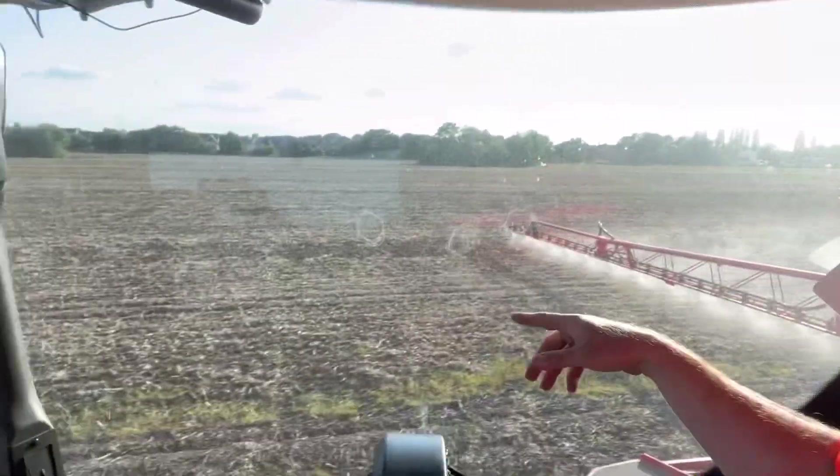Someone texted asking why I'm spraying a field we've already combined — well, because we're killing the grass weeds cheaply with glyphosate. Then when we drill wheat in, hopefully nothing will be growing in the field. The odd volunteer bean that shows up will just be fixing nitrogen, and we'll knock that out probably in the spring if the winter doesn't kill them off. We're basically cleaning the field ready for the next crop.